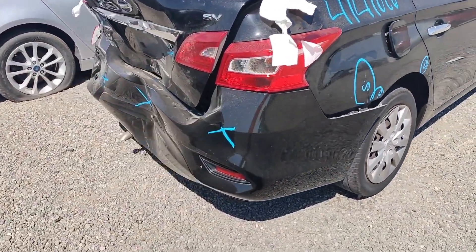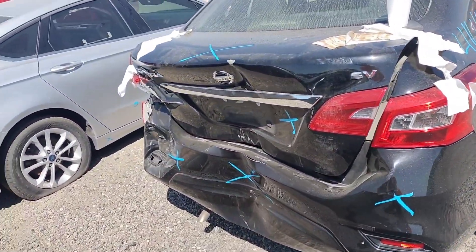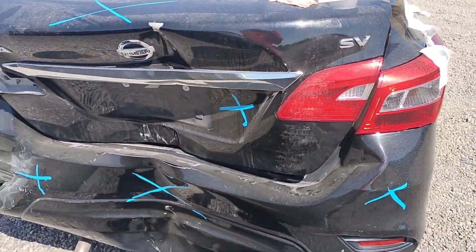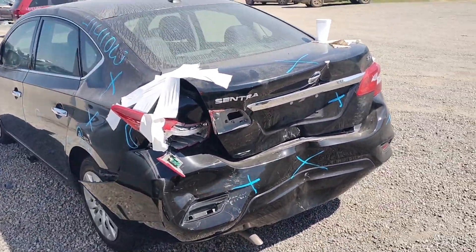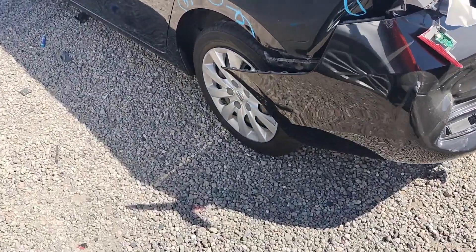The taillight looks good, the rear bumper is no good, the deck lid is no good. The taillights are still good, that taillight is still good, this one's not. Quarter panel is no good.